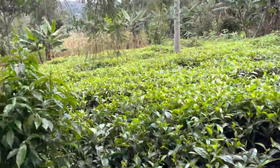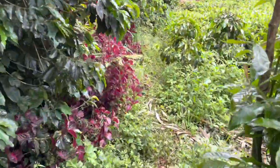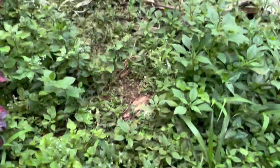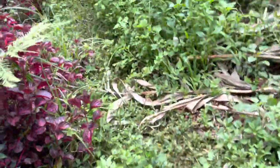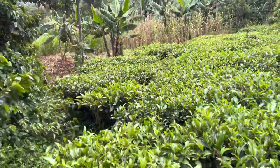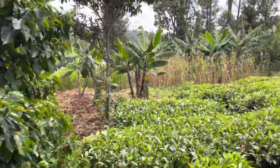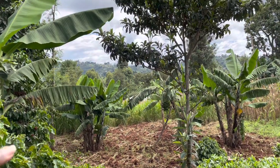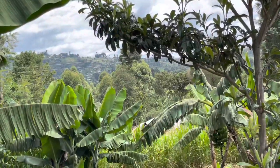This is tea — tea leaves. The farm goes way up, down, down, down the hills. You can see it there.